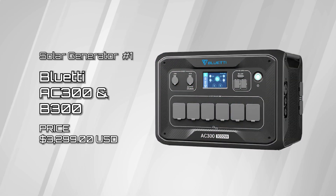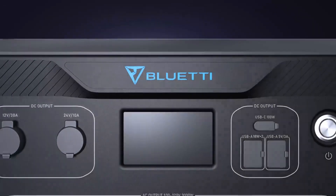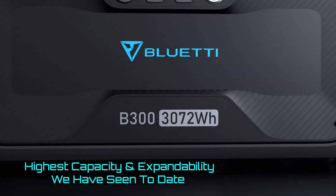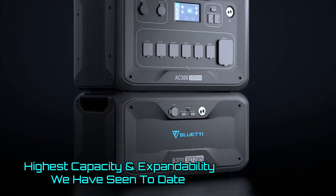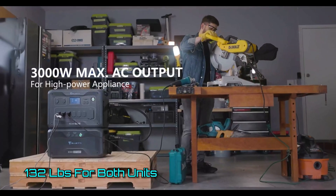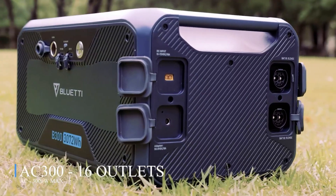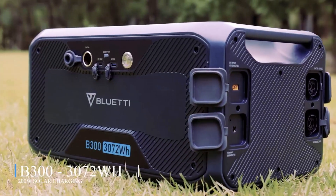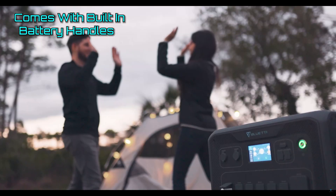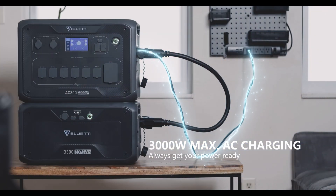Solar generator number one, the Bluetti AC-300 and B-300 battery pack. Overall, the AC-300 and B-300 combo offers the most power storage and expandability of all the battery stations we have tested. At 132 pounds, the AC-300 and B-300 push the boundaries of portability, but thankfully it's a two-piece system that separates. The heaviest thing you'll have to lift is the 83.9-pound B-300 battery pack. Both pieces have fixed carrying handles, making it easy for two people to share the load. This Bluetti system has over 3,000 watt-hours of energy storage.